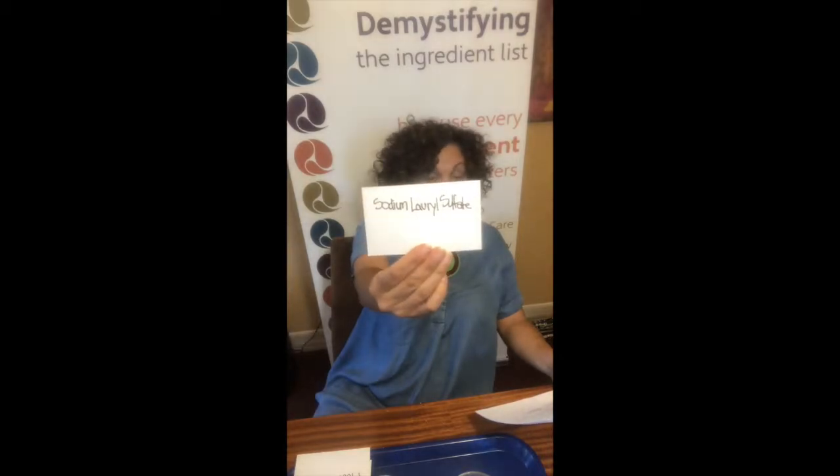The next ingredient I wanted to talk about is sodium lauryl sulfate. What is that? That's dish soap, basically — it lathers; it's a foaming agent. They use it in dish soap. Anyway, it's a foaming agent, so when you're brushing your teeth and you get all that foam, you're using the same stuff people use to clean their dishes — and it's in your mouth.